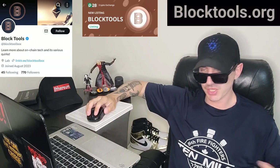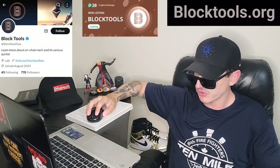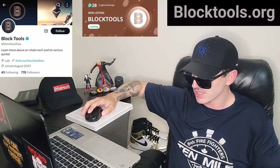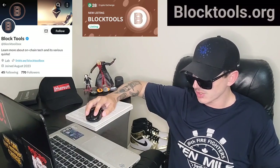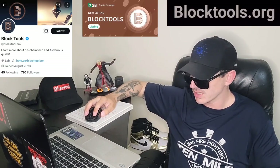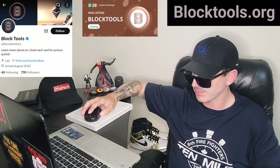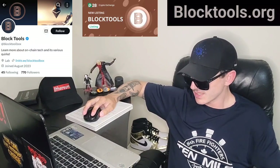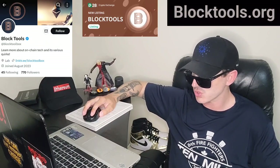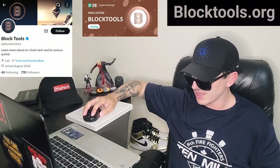Their webpage is BlockTools.org where you can find a full white paper, which they call the Block Paper, at blockpaper.blocktools.org. Welcome to Block Tools — the place to learn more about on-chain tech and its various quirks. Block Tools provides multi-chain tools to help traders in their day-to-day journey, and more importantly teaches novices and newcomers how to scale quickly in the ever-changing crypto industry. Block Tools does not recommend trading in cryptocurrency, as they are not financial advisors — they are a technology service provider.